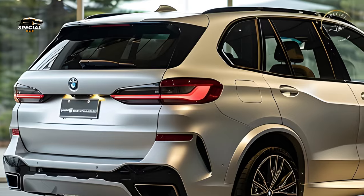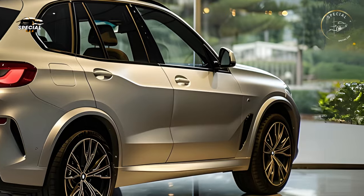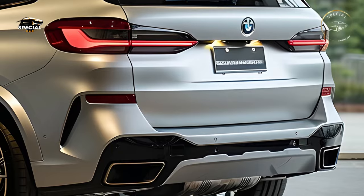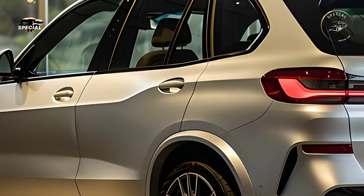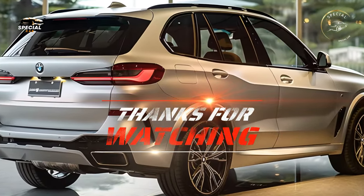BMW's 2025 X5 also emphasizes sustainability. The plug-in hybrid variant is perfect for urban commutes and short journeys due to its lower emissions and improved electric-only range. BMW used more sustainable materials to build the vehicle, indicating its commitment to a cleaner future. The 2025 BMW X5 redefines luxury SUVs with cutting-edge technology, unmatched comfort, and exciting performance.